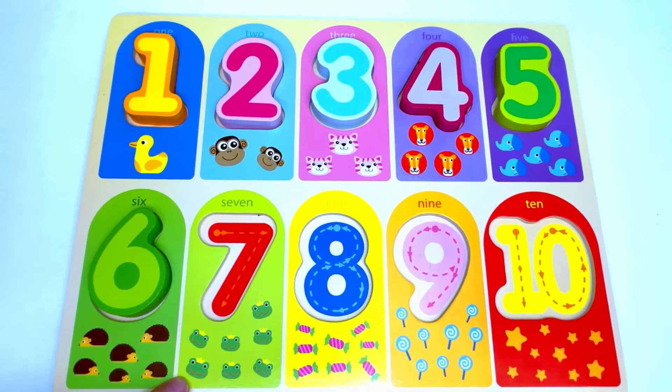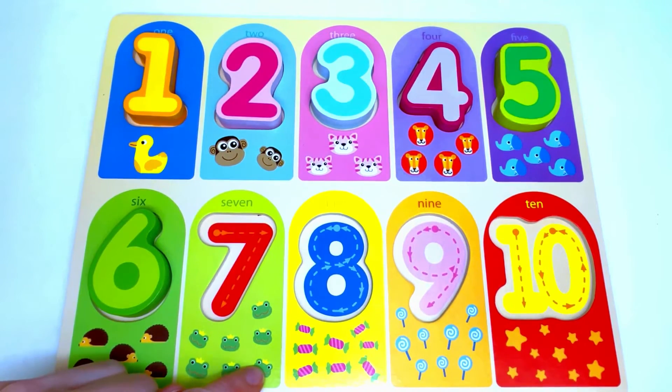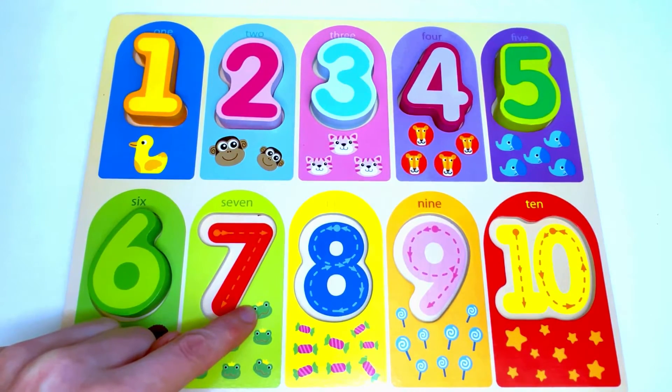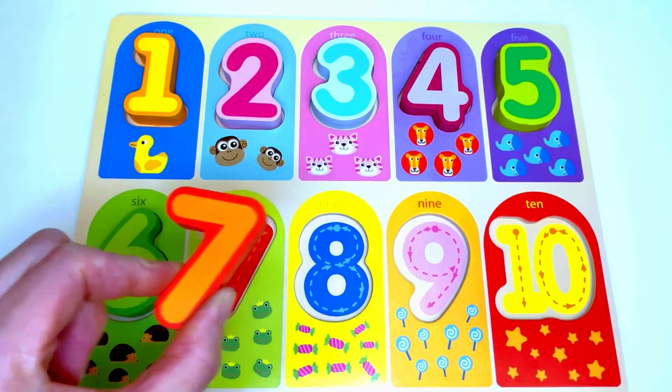Next we have frogs. Let's count the frogs: 1, 2, 3, 4, 5, 6, 7. Seven frogs. The number that's missing from here is number 7.